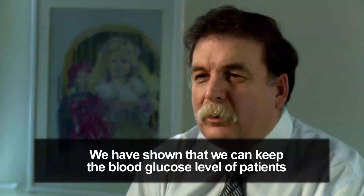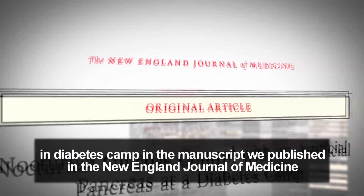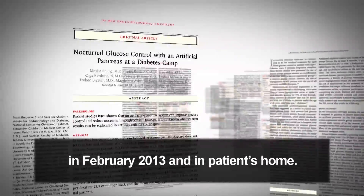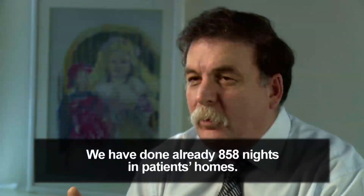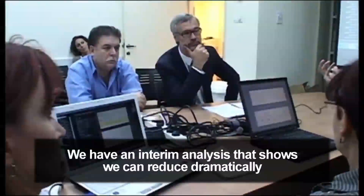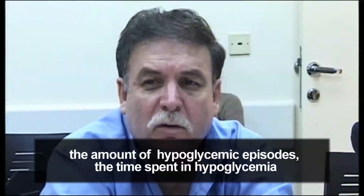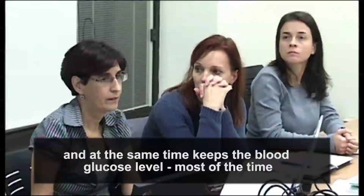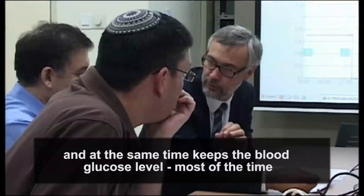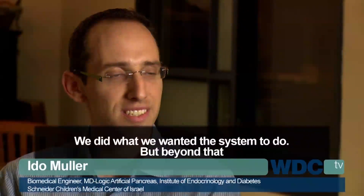We have shown that we can keep the blood glucose level of patients in a diabetes camp — the manuscript was published in the New England Journal of Medicine in February 2013 — and in patients' homes. We have done already 858 nights at patients' homes. Our interim analysis shows that we can dramatically reduce the amount of hypoglycemia episodes, the time spent in hypoglycemia, and at the same time keep the blood glucose level within the desired range most of the time.